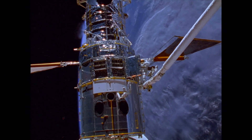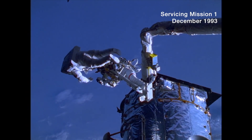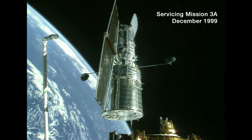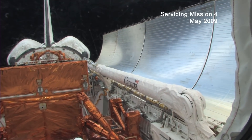We've had five servicing missions. We have replaced some equipment multiple times, especially the instruments — we're always going with the advanced technology. The telescope we have today on orbit is not the telescope that we launched originally. We've been able to replace all five of our science instruments with instruments that have technology that didn't even exist when Hubble was being built originally.